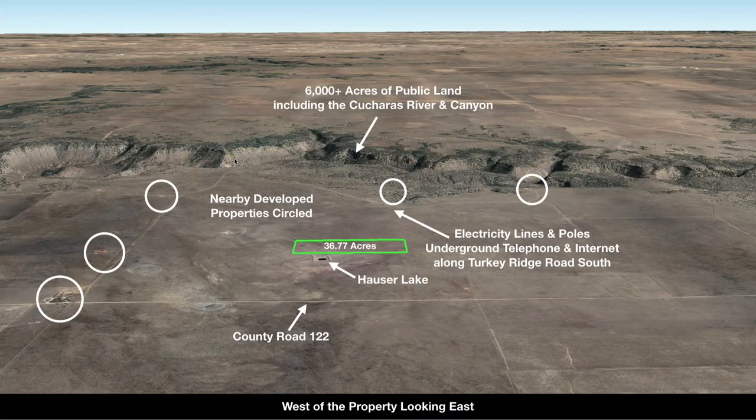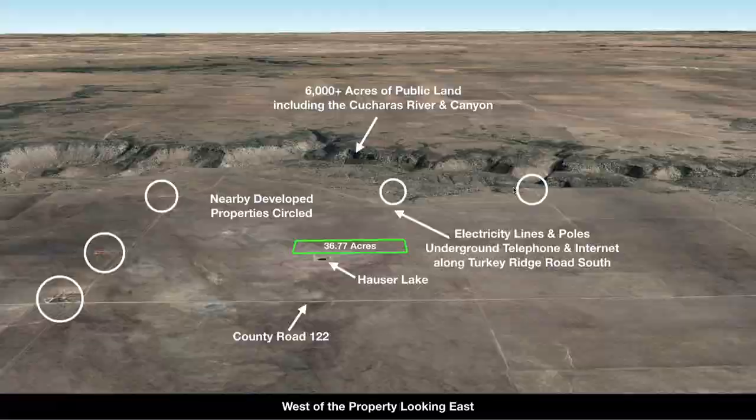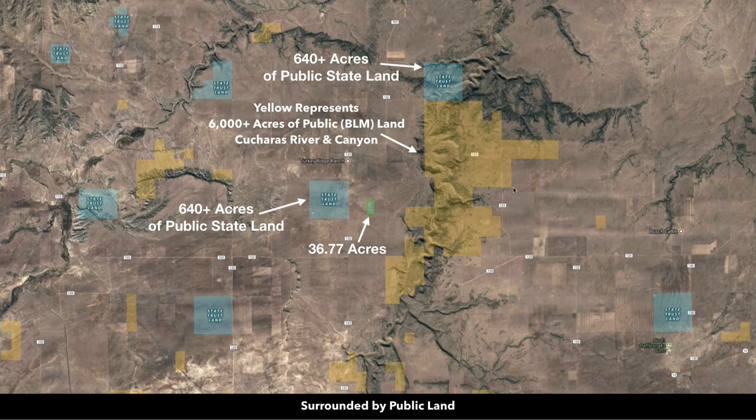This image gives you a real good sense of that variance in elevation that we talked about. Having such a large amount of public land with these great features is an amazing attribute. We circled those nearby developed properties we looked at previously. In addition to the BLM land shaded in yellow, you also have thousands of acres of state land near the property, which are the blue shaded areas.